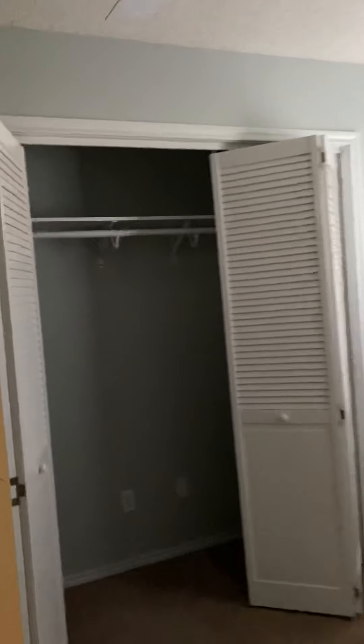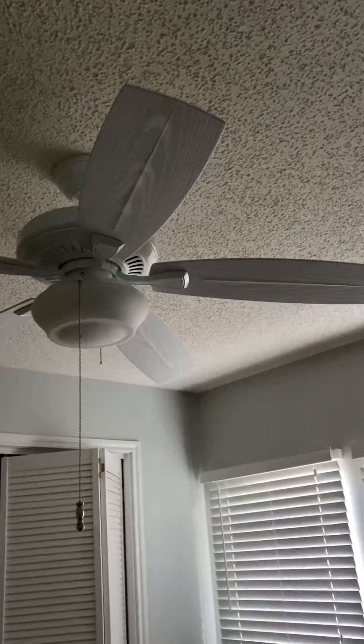This bedroom — I couldn't get the light on. However, you can see the closet and the ceiling fans. Everything you need.